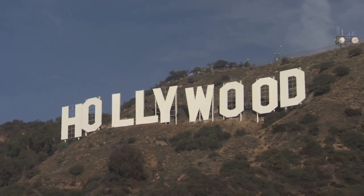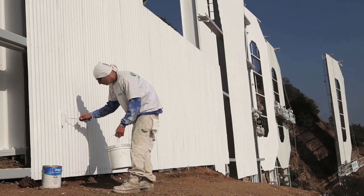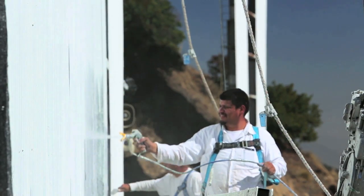The Hollywood Sign has undergone its most extensive restoration effort in nearly 35 years. The sign remains its iconic white, now more vibrant than ever, thanks to Sherwin-Williams and the Hollywood Sign Trust.